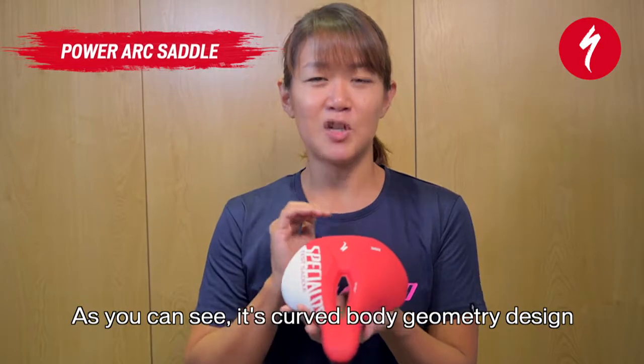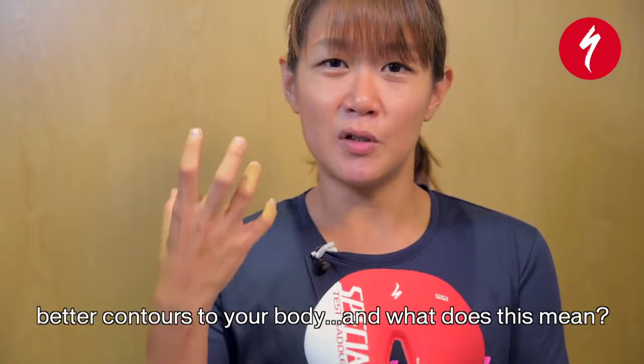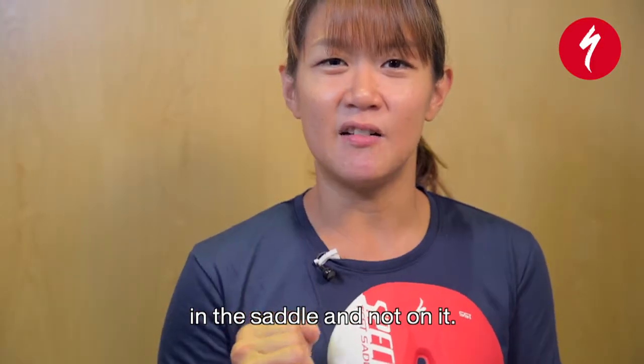As you can see, its curved body geometry design features these sweeping wings that better contour to your body. What does this mean? It means that when you're riding, you feel like you're in the saddle and not on it.